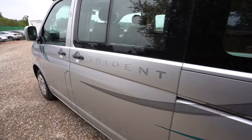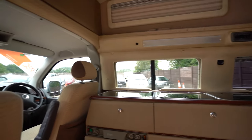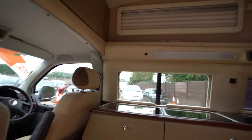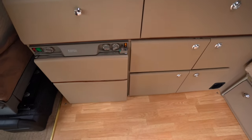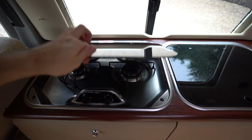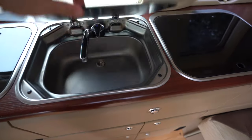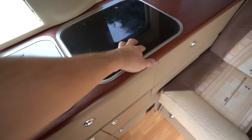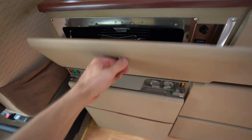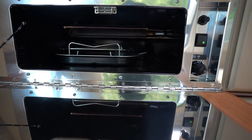As we make our way inside now, starting with the kitchen in front of me. It's a full appliance kitchen, so that includes your two burner gas hob in lovely condition, along with a kitchen sink and your drain section next to it. Just below you have your grill, which is again in lovely condition.